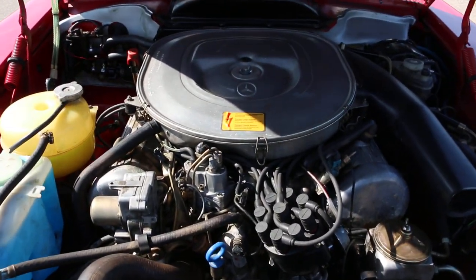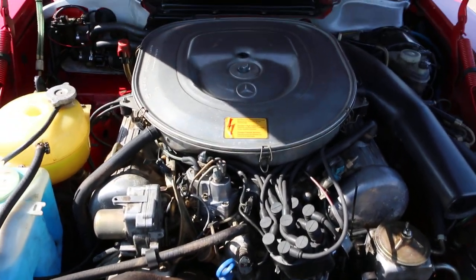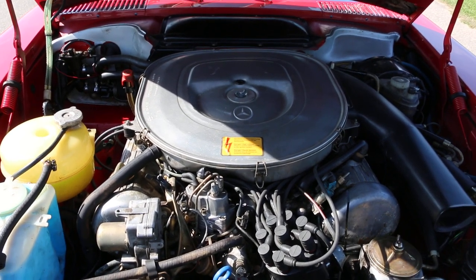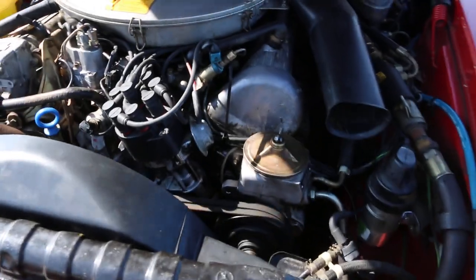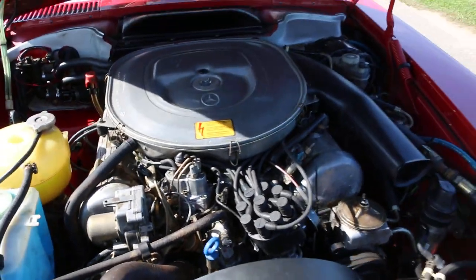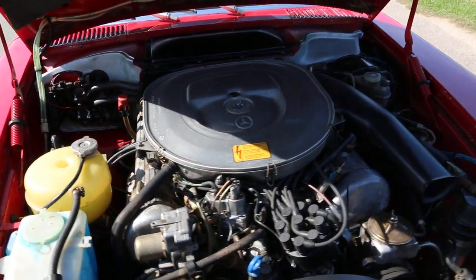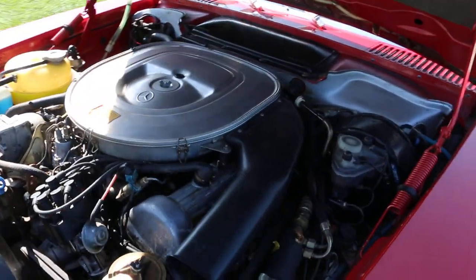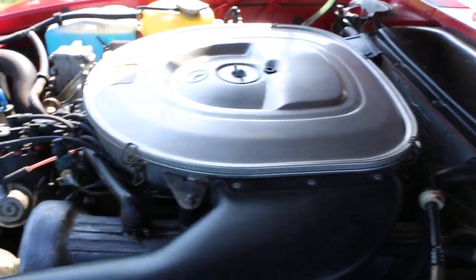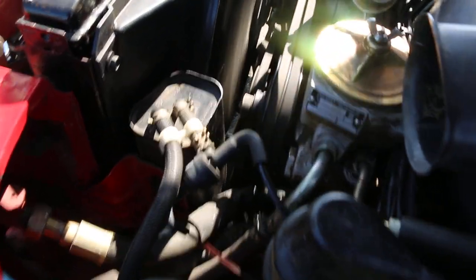It still has the cosmoline on the valve cover — that's fantastic to see. And look, all the right clamps: original Mercedes clamps. I've seen a hundred of these cars and I've never seen one like this. Just don't see them around like this, Mike. Never. And that is fantastic.